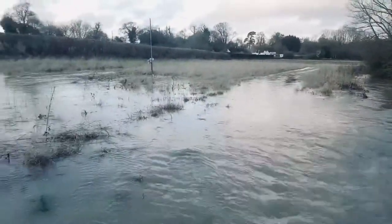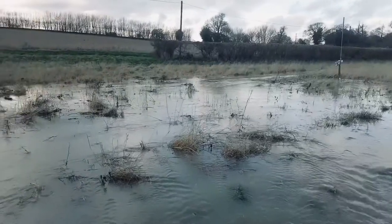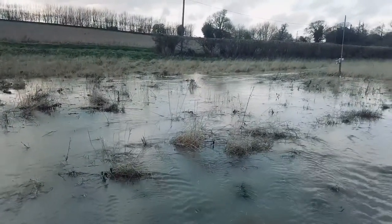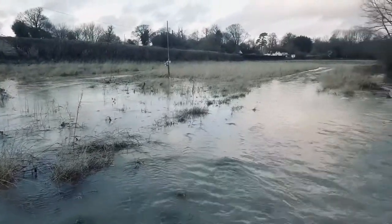If I pan round onto the flood meadow, you can see that it's coming all the way out. That water's almost over the top of my wellingtons in that field. So there's a significant amount of storage in that field already. That's Fitching Field now.